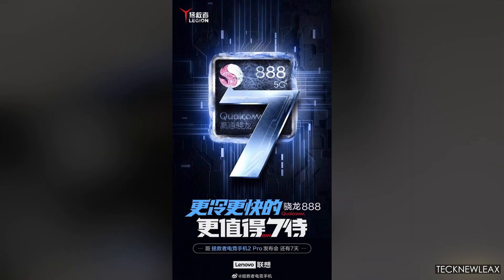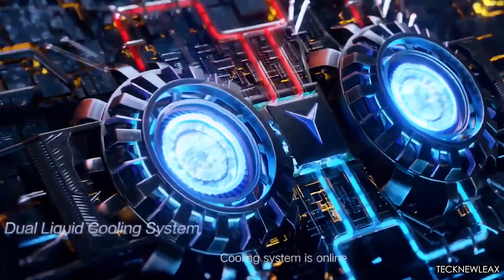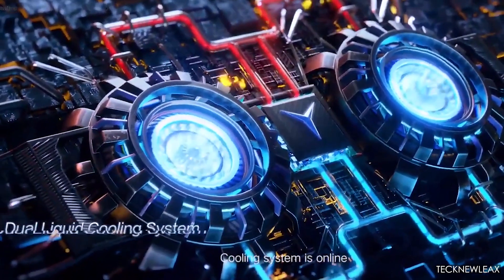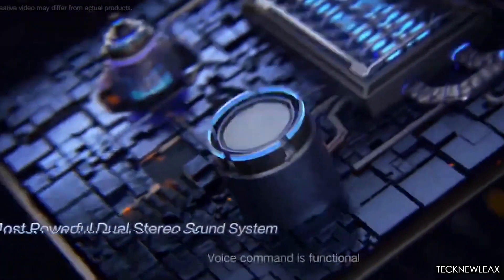We already knew the Legion 2 Pro would use a Snapdragon 888 chipset thanks to a Geekbench leak, but Lenovo confirmed the chipset itself through its Weibo profile. The Snapdragon 888 will be cooled by twin fans — a first for a gaming phone — which should make the Lenovo Legion 2 Pro the most impressively cooled gaming phone around.